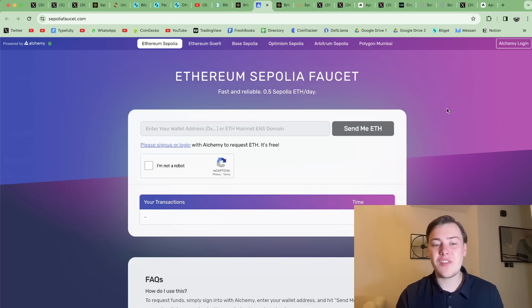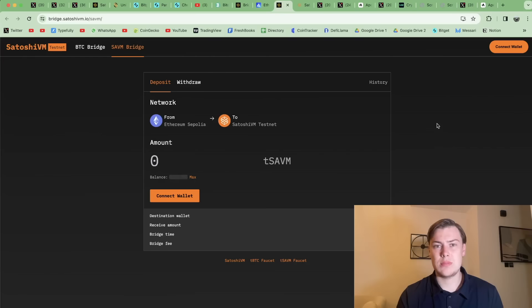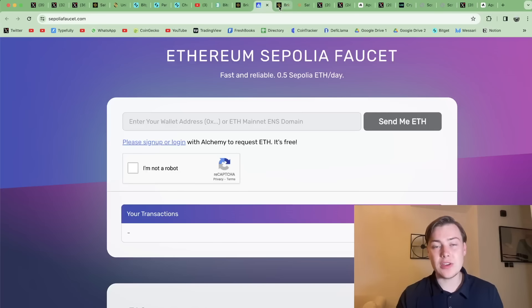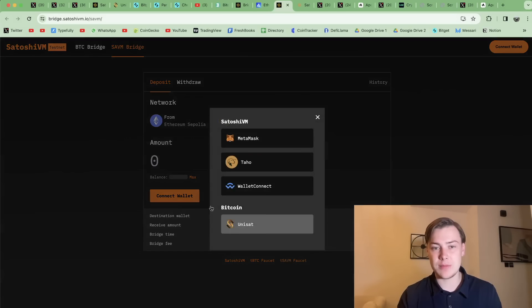Let's crack on with the airdrop guide. This is for a project called Satoshi VM. Satoshi VM is a decentralized Bitcoin ZK roll-up layer 2 that is compatible with the EVM ecosystem and uses native Bitcoin as gas. It allows you to interact with Bitcoin DeFi using the EVM ecosystem, but also offers scalability for the Bitcoin network using ZK proofs and leveraging data availability to offer a much cheaper DeFi experience.